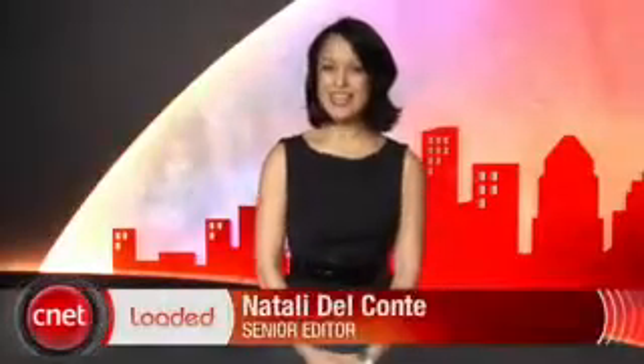For your daily dose of tech news, check out CNET's Loaded. It's packed full of the latest tech news highlights that matter to you. Find out the latest gadgets or the coolest gizmos — all that and more Monday through Thursday at CNET.com/Loaded.